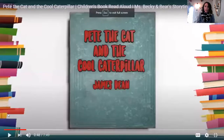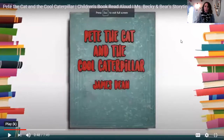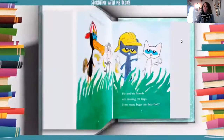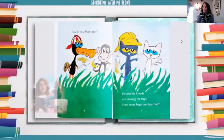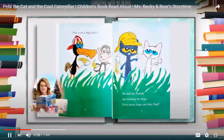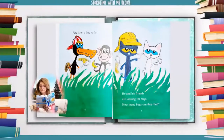Here we go. Pete the Cat and the Cool Caterpillar by James Dean. Pete is on a bug safari. He and his friends are looking for bugs. How many bugs can they find?